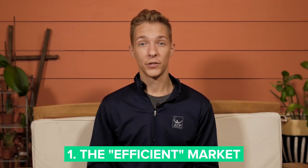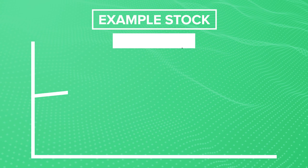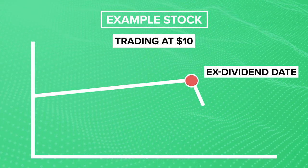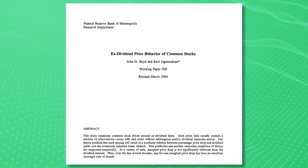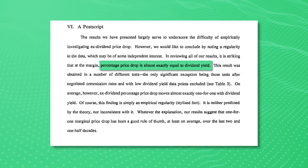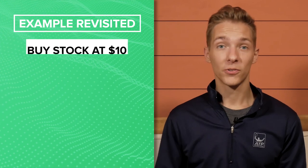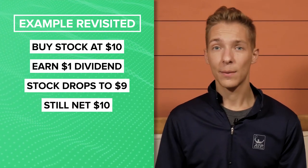First is the theory that markets are perfectly efficient. This theory assumes that the price of a stock will decrease by an amount equal to the value of its dividend once it's paid out. So if a $10 stock announces a $1 dividend, the theory suggests the market will drop the stock price to $9 to compensate. I found a study using data from 1962 to 1987 that confirmed the price drop of a stock was not significantly different from the value of its dividend — suggesting the dividend capture strategy doesn't really work. After all, if you bought a stock for $10, received a $1 dividend, but the stock dropped to $9, you're still at $10 total.